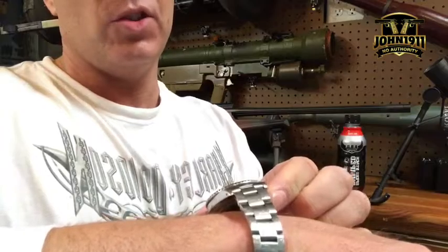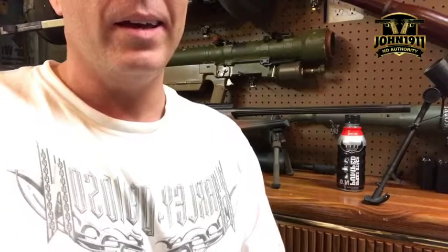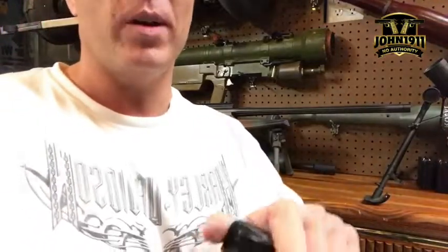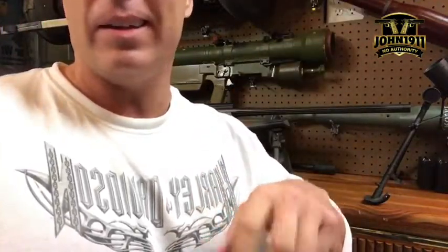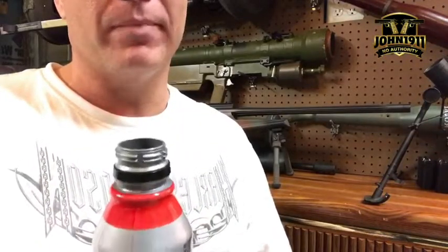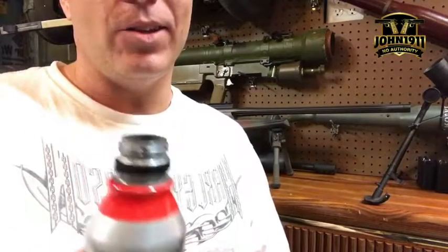Hey everybody, Marky here from John1911, and this is going to be episode 18 of our Armory Chats. It's Sunday about 2:30. I would imagine many of you are probably watching sports. I'm in the Armory — instead of watching sports, I'm getting ready to do sports. Doing my pre-workout drink here. We have a gym here at the Armory, so I'm drinking some caffeine. I'm going to change and hit the gym, the weight room, which is about 75 feet from where I'm sitting right now.